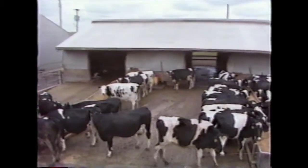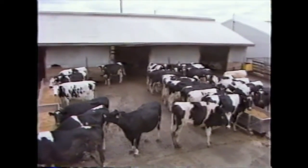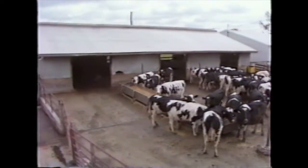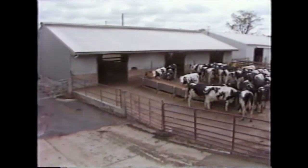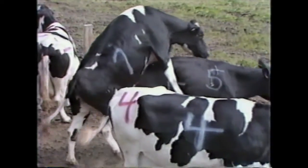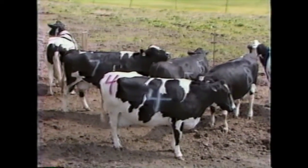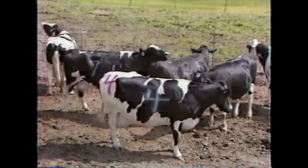Modern dairy production practices dictate that efficient management techniques be employed in all areas of the dairy enterprise. For example, rations should meet all of the dietary requirements of the various animals on the farm without providing excess nutrients that would be wasted. Another area requiring efficient practices is that of reproductive management. One important component of reproductive management, and the topic of this presentation, is that of estrus detection.